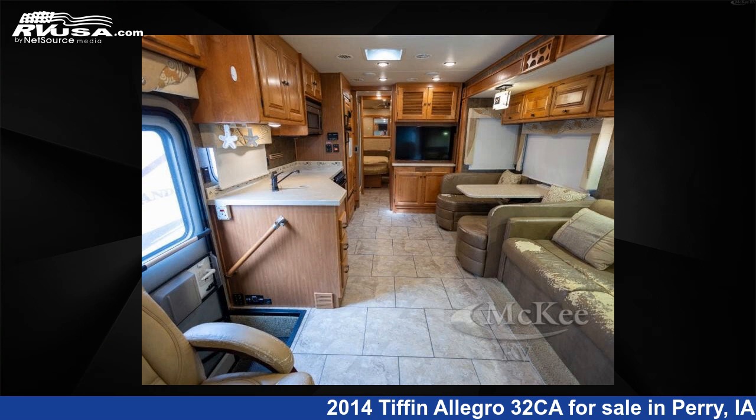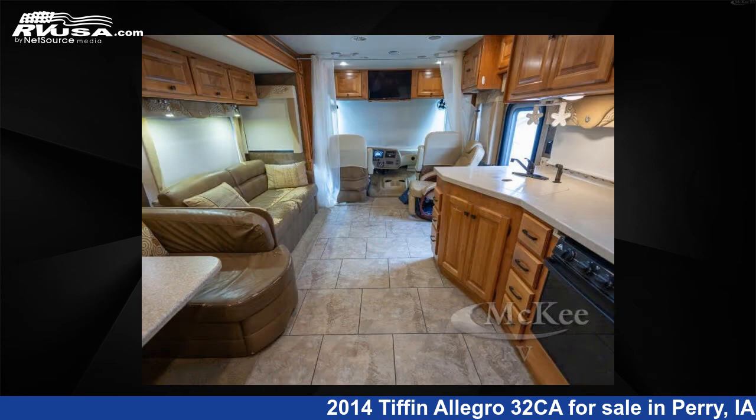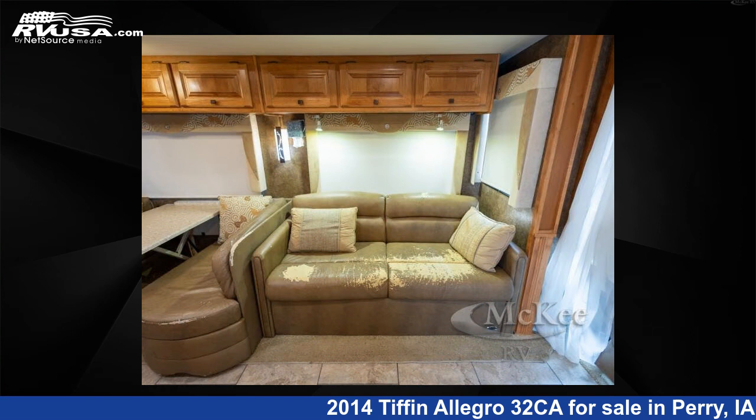This 2014 Tiffin Allegro 32CA is a Class A RV located in Perry, Iowa, 50220, and is offered for sale by McKee RV. Click the link in the video description to visit RVUSA.com and see more photos as well as the current price.